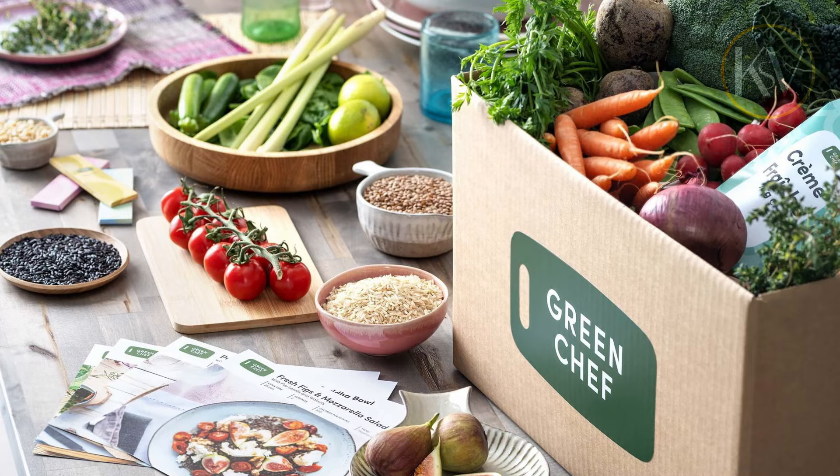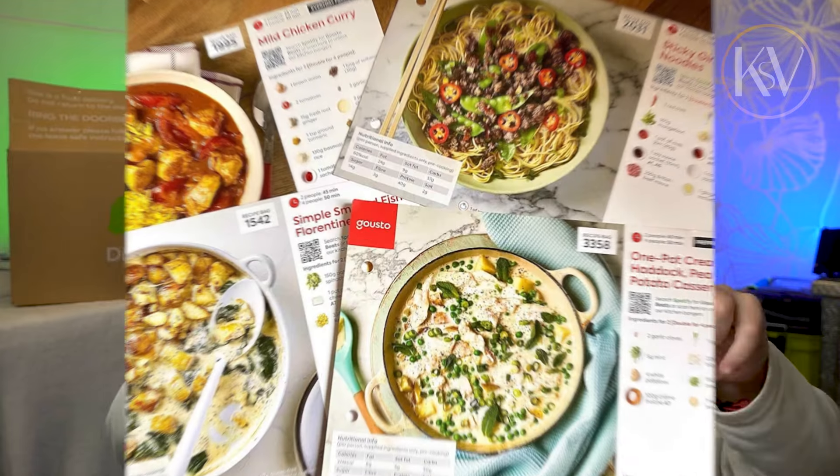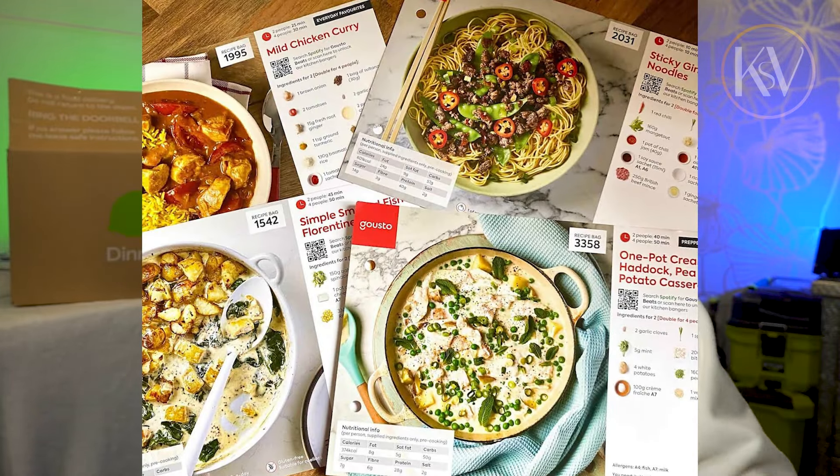But other than that, HelloFresh are really bad. Green Chef is much better — I like them as well. The recipes are a little bit more clear. But Gusto is absolutely number one. They have beautiful recipe cards — much smaller, but printed on nice glossy paper, good quality.